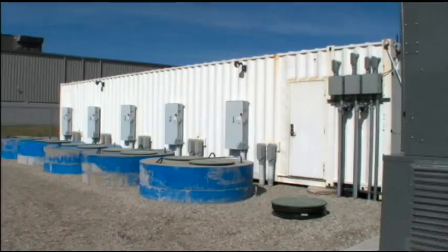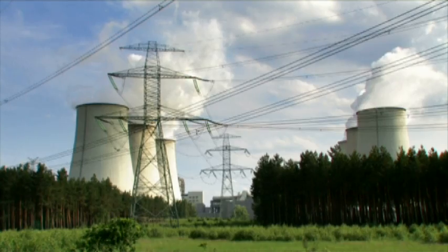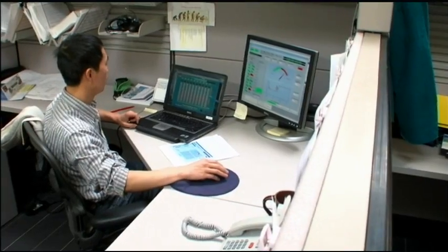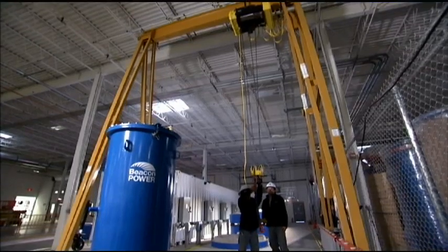Today, Beacon Power is providing frequency regulation services. As a merchant provider, we build the facilities with our own equipment, own the facilities, and sell the services directly to various grid operators. In New York, we're selling those services to the New York ISO, which is essentially the grid operator for the state of New York. They have a responsibility for meeting reliability requirements, and one of the things they purchase is a balancing service called frequency regulation — when there's an increase in load, they put more power onto the grid, and when there's a decrease, they take some off. With energy storage, when there's too much power, we store it, and when there's not enough, we bring it back — recycling the energy to get the same effect.